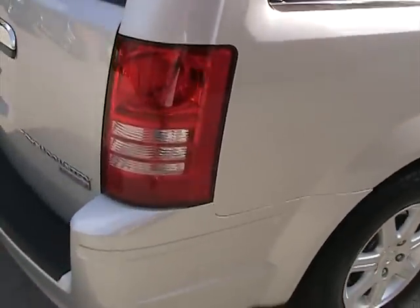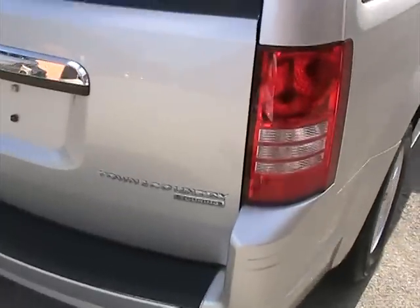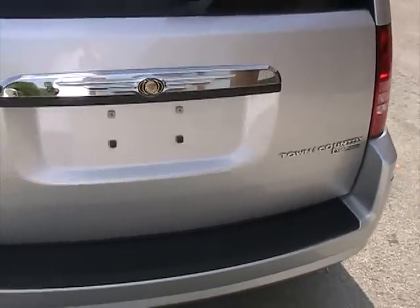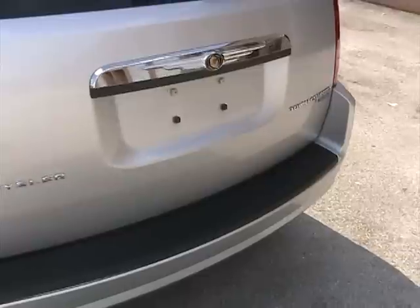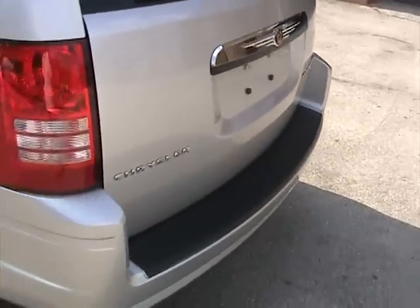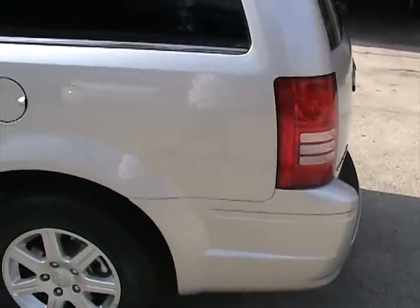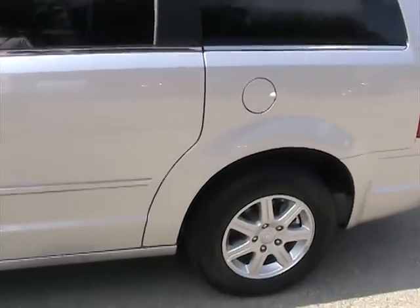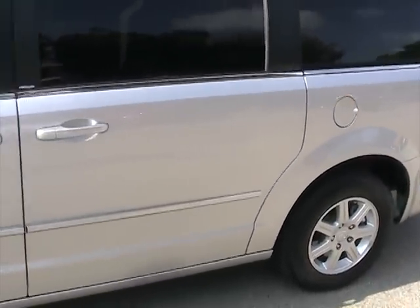Walking around the back — the rear tailgate has no dings, dents, or scratches. The rear bumper is also clean. It's a like new vehicle, a 2010 with only 2,000 miles.